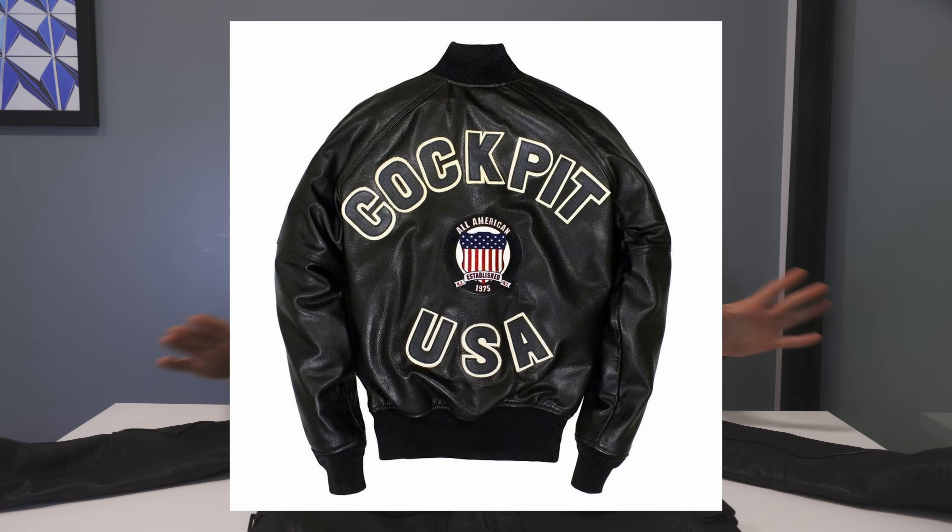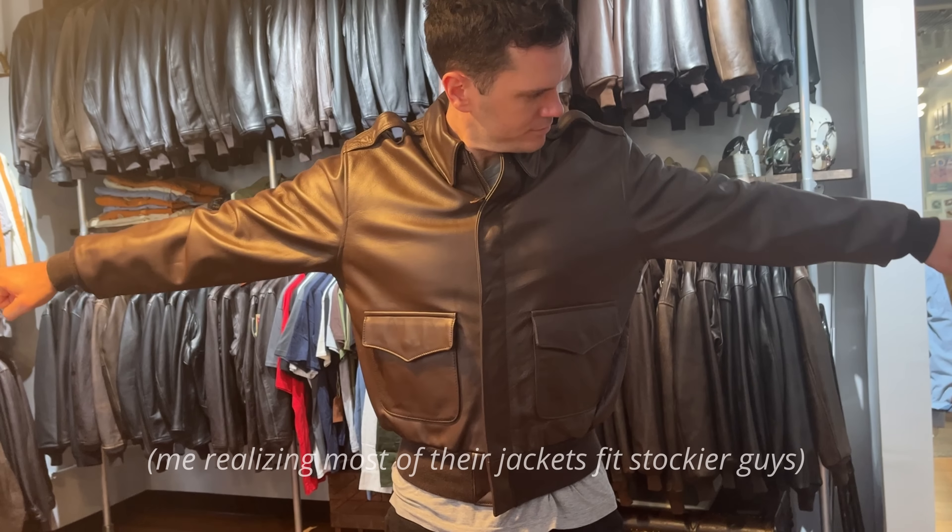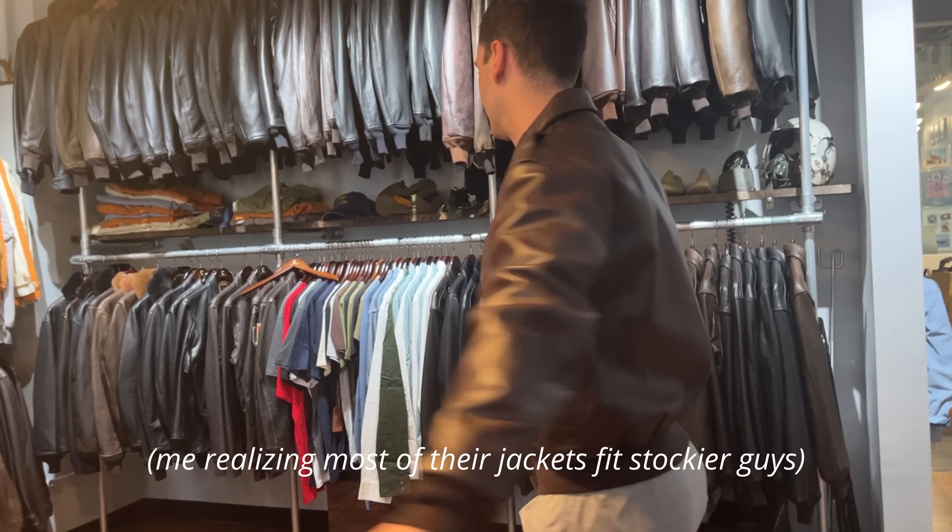They don't even have a real store — just a corporate office with a small showroom up an elevator in a quiet part of midtown. It's not a very conspicuous or well-known brand, but there's a good chance you'll find something you like, and everything is made in the USA.